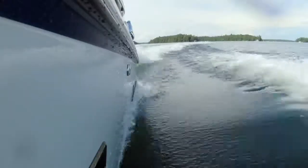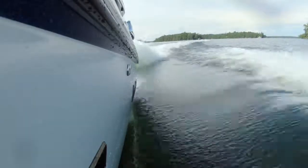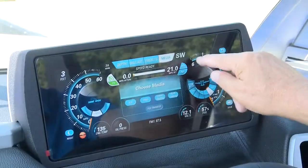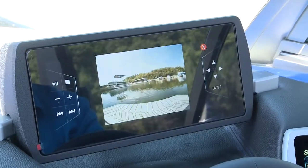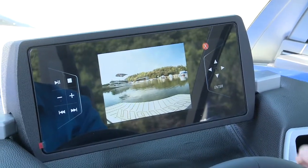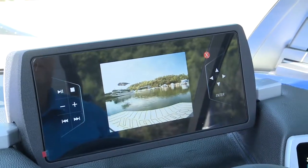The only time you relinquish complete control is when a rider takes wireless control of the wake with the Surf Band. Other upgrades for 2016 include a rear-view camera that displays the action behind the boat for the driver, remote camera mounts for GoPro videos — truly cool stuff.